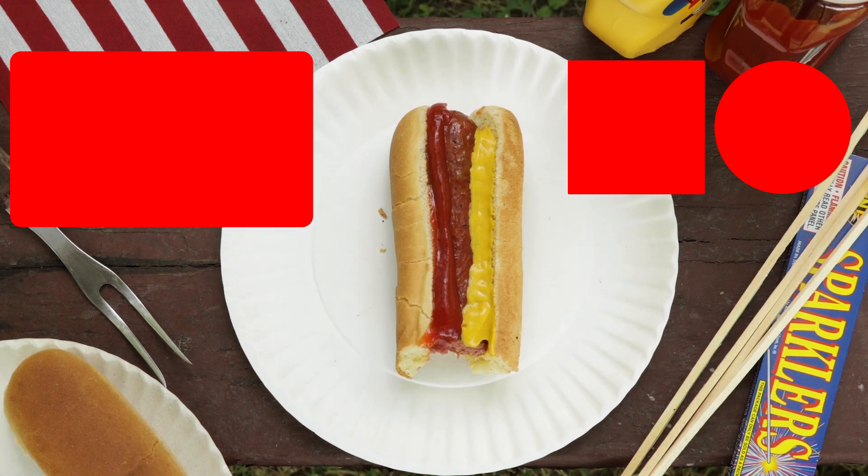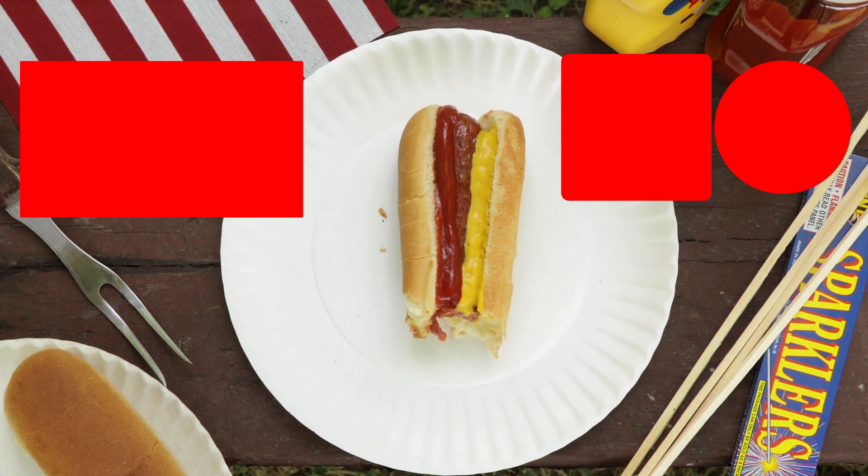Check out our last video over here. If you have questions for Skunk Bear, follow this link. And please like, share, and subscribe.